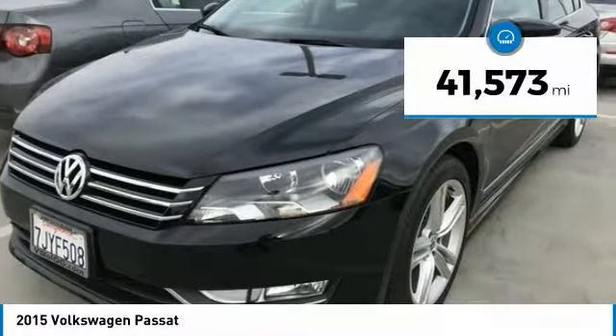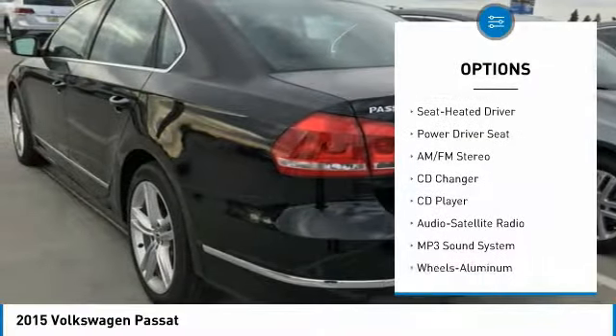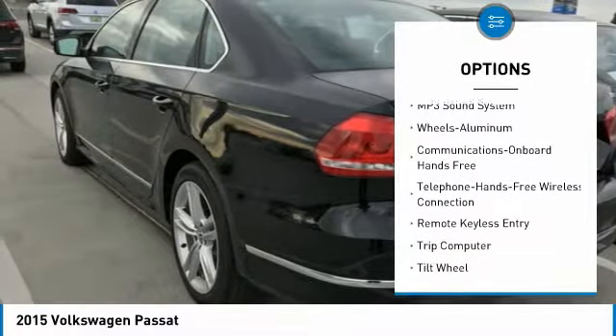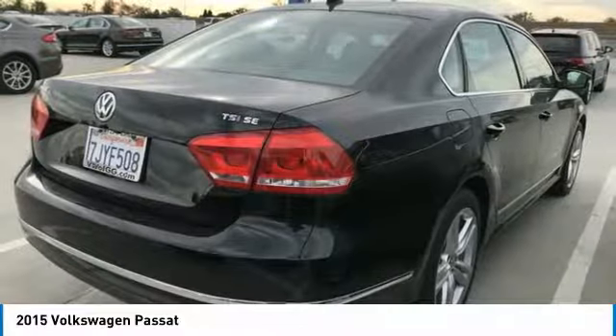This vehicle has less than 45,000 miles. Here are some of this vehicle's great options: CD changer, traction control, anti-lock braking system, Bluetooth wireless data link for hands-free phone, air conditioning, power steering, aluminum wheels, cruise control, FWD, and AM-FM stereo radio.